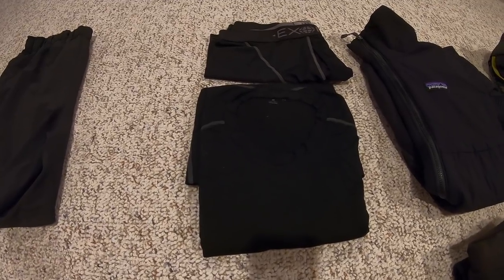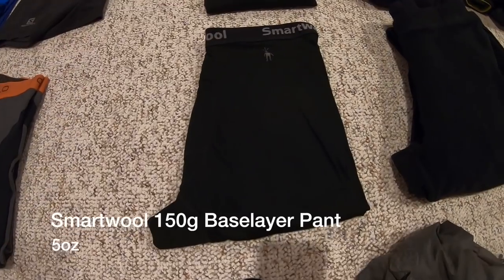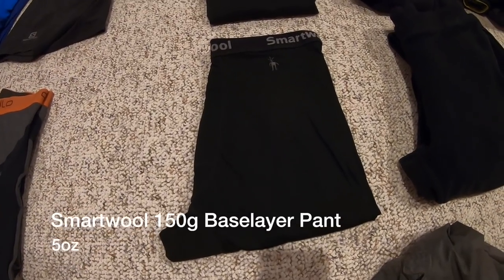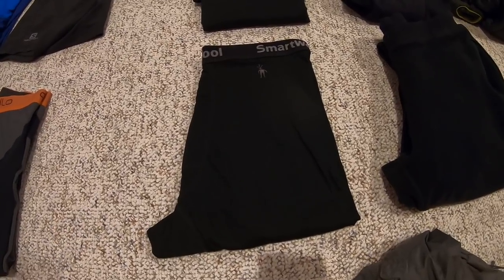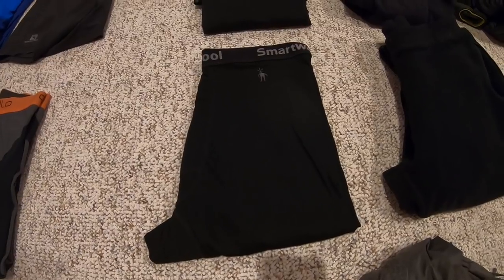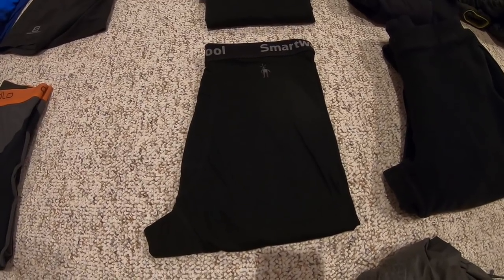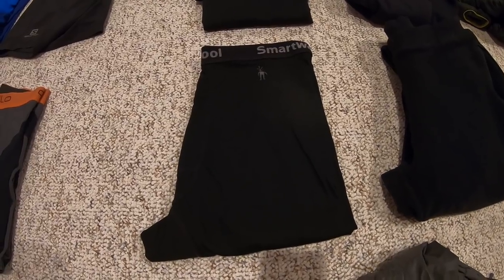Continuing with that lightweight theme, I have the bottoms to the same SmartWool base layer — the 150-gram pants, which come in at five ounces. Really nice and lightweight combination between the two. I know a lot of people like to bring mid-weight layers, but the primary purpose of a base layer is to be your breathable layer. Going breathable means what I put on top can be something really nice and insulated.